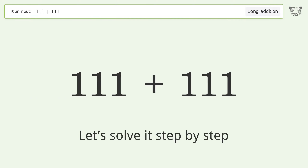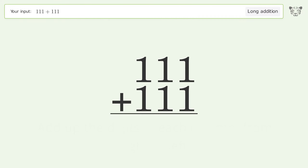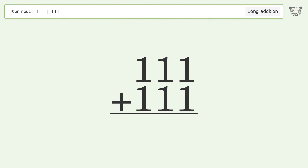Let's solve it step by step. Rewrite the numbers from top to bottom, aligned by their place values. Add up the digits in each column from right to left: 1 plus 1 equals 2.